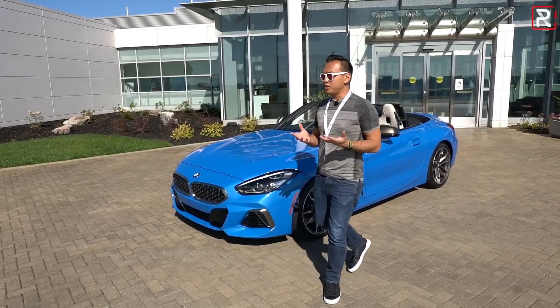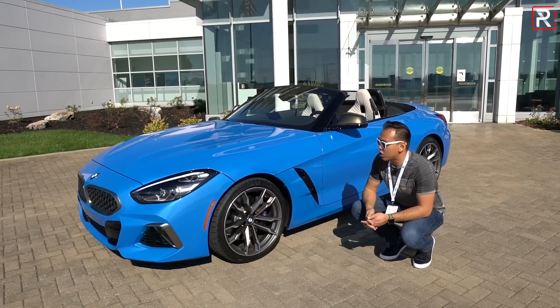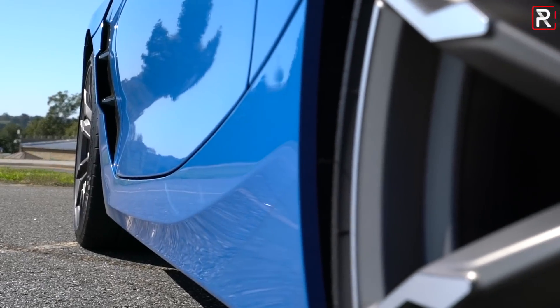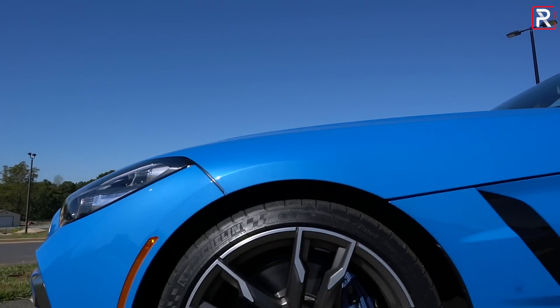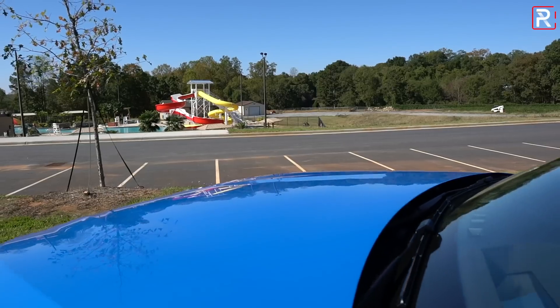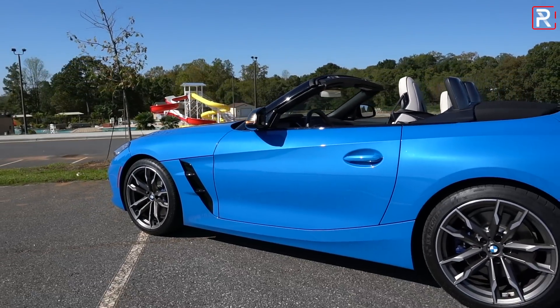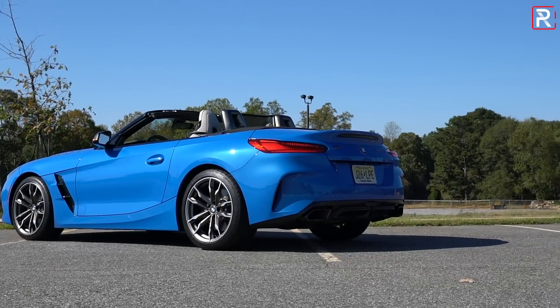Looking at the rest of the proportions, I want to talk about the wheels first. This one here is a 19-inch option with a grey finish. BMW also offers a jet black look. You also have these M Sport specific brakes — 13.7-inch rotors, four-piston calipers — high-performance brakes with a blue caliper, which look fantastic. The wheels themselves are also staggered: 225s in the front and 255s in the back. Remember, this is a rear-drive-only car.